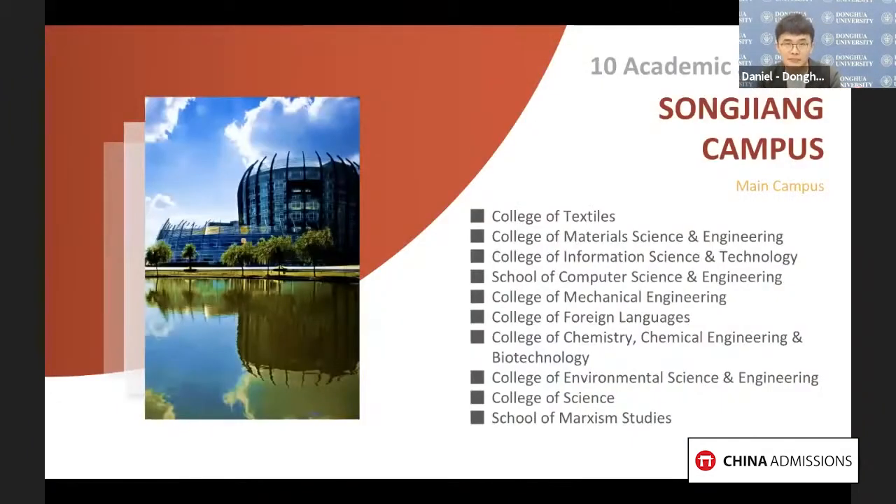This is Songjiang campus, which is located in the suburbs of Shanghai with convenient transportation. Donghua University's engineering and technology majors are all located in this campus, and international student accommodation is also available here.